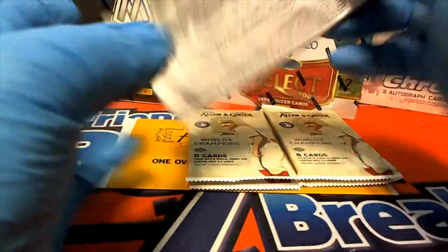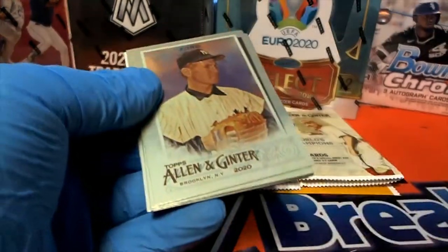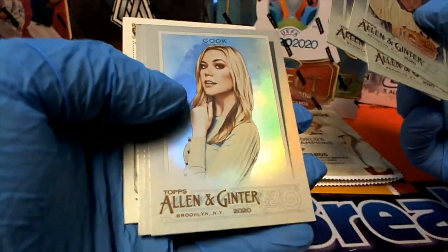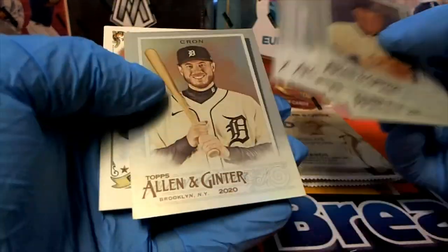Nice Mookie mini! What are these — one per case where they do the foil cards, I guess? Nice Cook. Yes sir — Stanton.